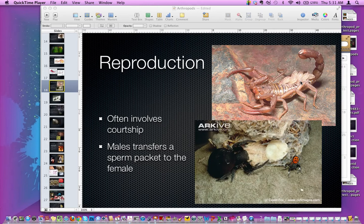All of that results in the male transferring a sperm packet called a spermatophore to the female. And when he does, she'll either accept that or reject him.